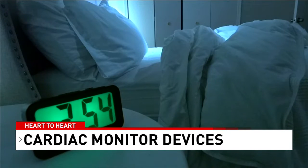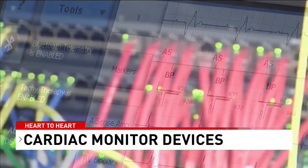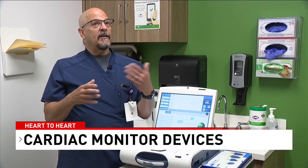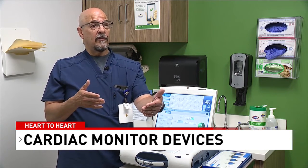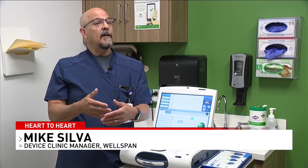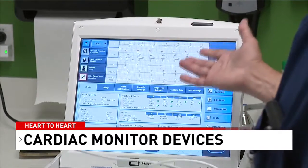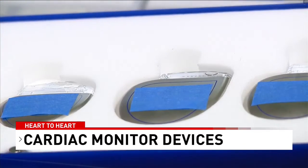Most of these patients have a monitor that sits by their bedside at home. And through telemetry, through Wi-Fi, those devices connect. What it allows us to do is see at home what the patient is doing, to make sure that their devices are functioning the way that they're supposed to function. The patient's heart metrics also get uploaded to this monitor when they are nearby, and the metrics are then delivered to an office computer that doctors and nurses can look at.